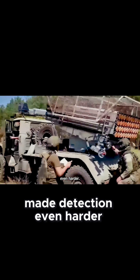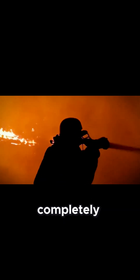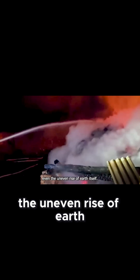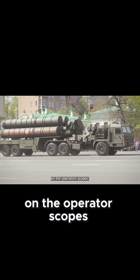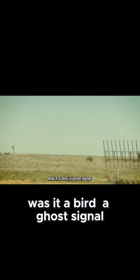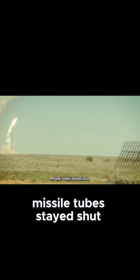Another factor made detection even harder: ground clutter is the background noise that radars cannot filter out completely — trees moving in the wind, metal structures scattering echoes, even the uneven rise of earth itself. The 92N6E radar was built with short wavelengths for precision, but those wavelengths bounced wildly against the terrain, producing countless false returns on the operator's scopes. What looked like irregular shapes bled into one another. Was it a bird, a ghost signal, or something hostile? With no positive identification, missile tubes stayed shut.